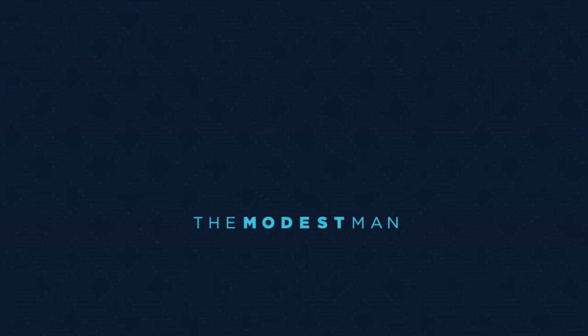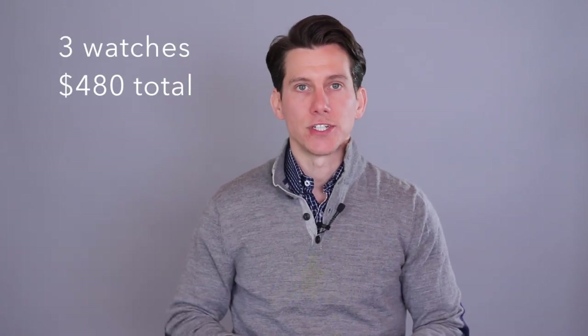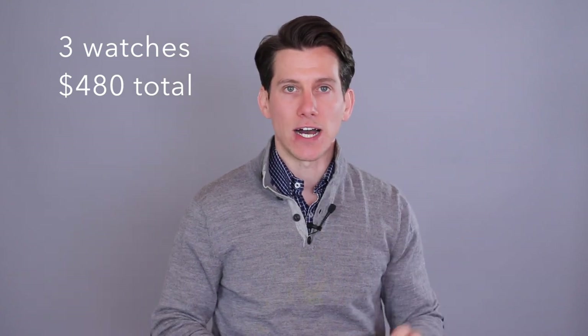What's up, guys? My name is Brock. You're watching The Modest Man and today we're talking about watches. In this video I'm going to show you how to build a budget-friendly minimal watch collection — specifically a watch collection that consists of just three watches and costs less than $500 total to build.